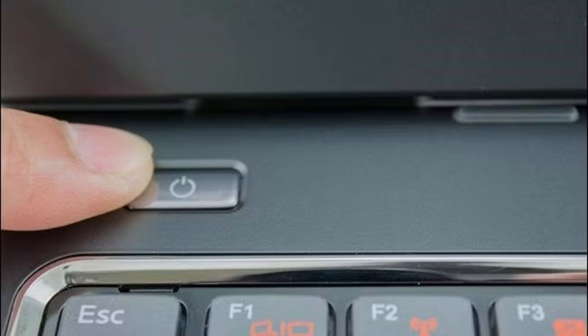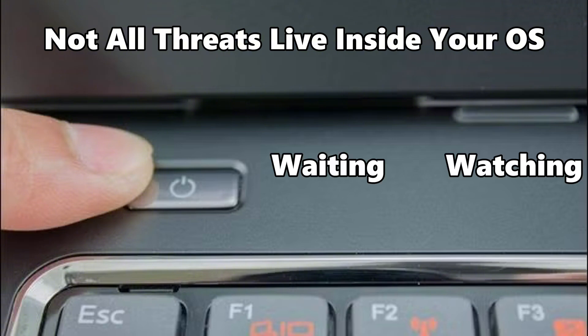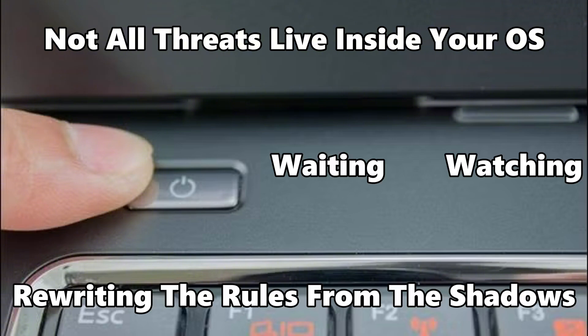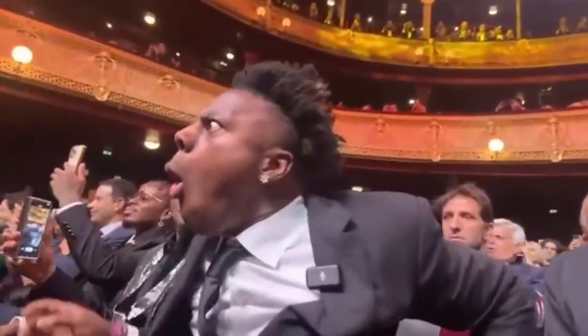So the next time you press that power button, remember: not all threats live inside your OS. Some crawl underneath it, waiting, watching, rewriting the rules from the shadows. This is the level where only the most advanced hackers dare to play.